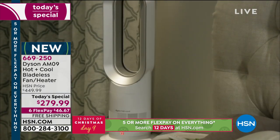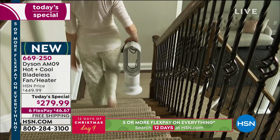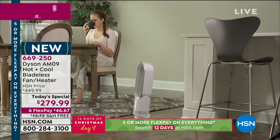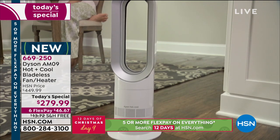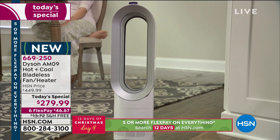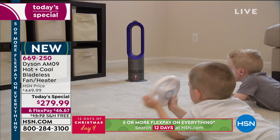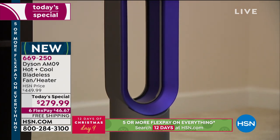I dare you to compare anywhere on the internet — see if you can beat our deal. We have six FlexPays, free shipping, and this is a big deal if you're brand new to us. There are two things that can happen: the today's special can end because it sells out, or we reach midnight and launch another — but we will not repeat this deal again.